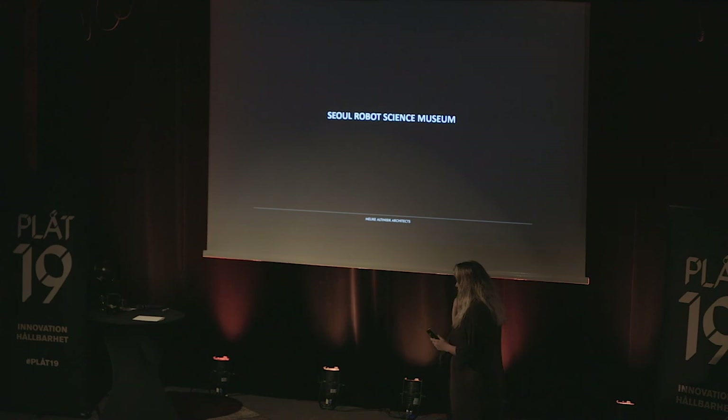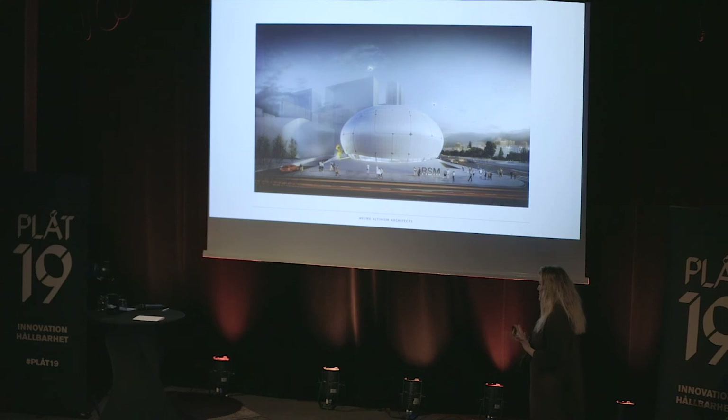Towards the end of 2018, Seoul Metropolitan Government announced an international competition for this project. When we heard about it I was quite excited because three of the most important words for me were inside the project name: Robot, Science, and Museum. We decided to take the risk and enter the competition, and in February 2019 they announced us as the winner.